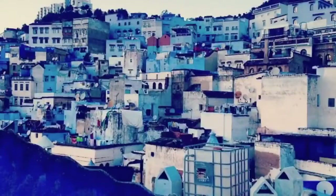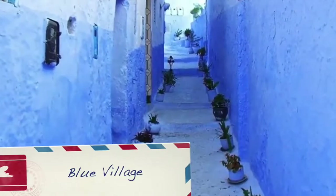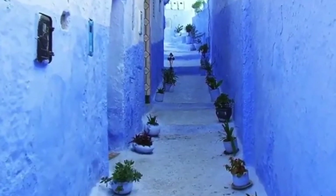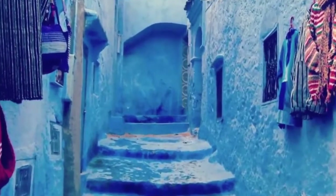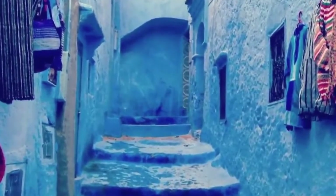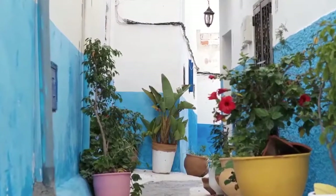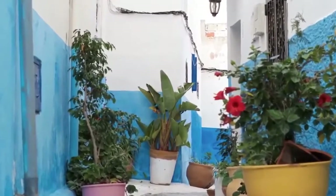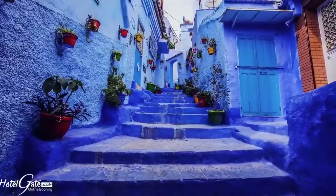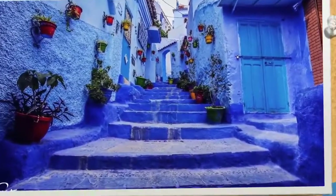Blue Village in Morocco — Chefchaouen. This delightful town, set on a wide valley in the Rif Mountains, has long been a favorite with travelers. It's relatively hassle-free, the air is cool and clear, and the Medina is clean, small, and manageable. Once the domain solely of bleary backpackers, Chefchaouen is now enjoyed by all types of tourists. With its cheery white and blue houses and unique atmosphere, it's a wonderful place to chill out for a couple of days.